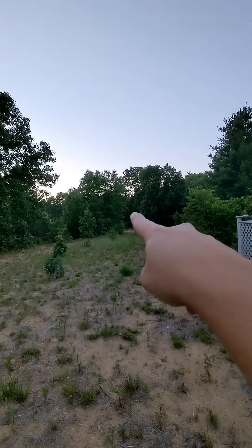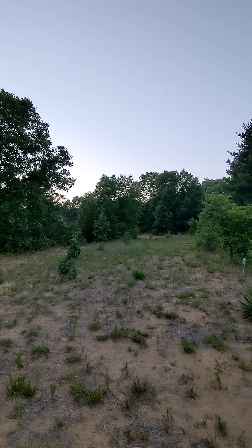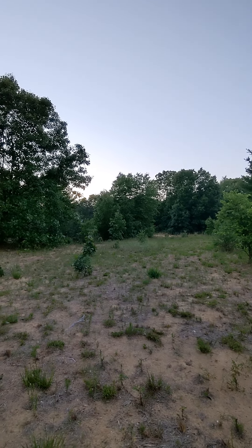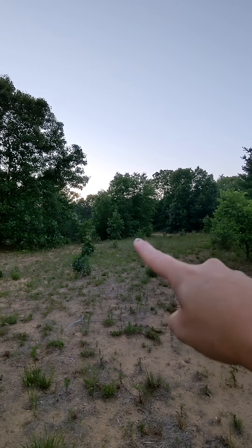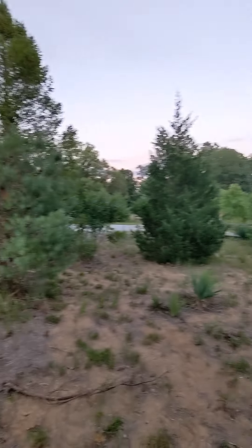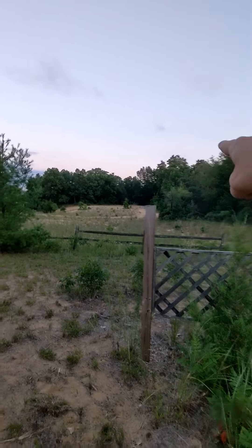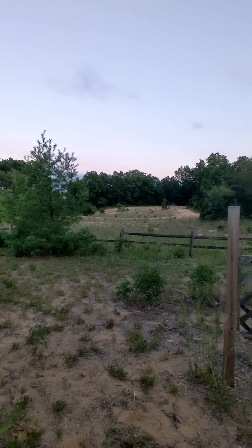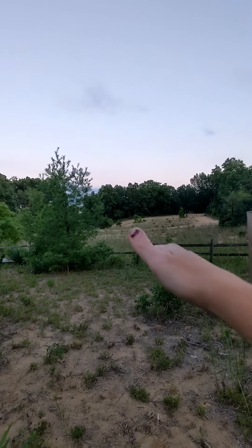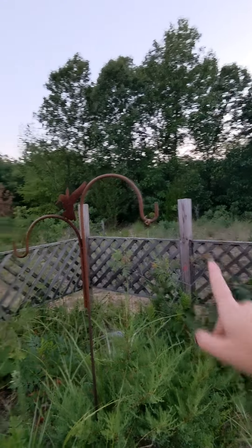Over there where the dirt kind of starts, that's where our neighbor's property line ends and ours begins. We always see deer over in that area. And all of that belongs to the neighbor that lives back in the woods. We're hoping that maybe one day he'll let us either buy an acre going that way or maybe an acre going into the woods. So we'll see.